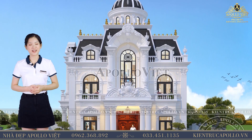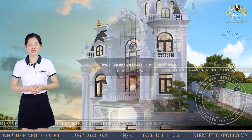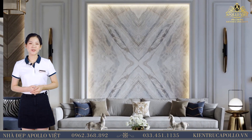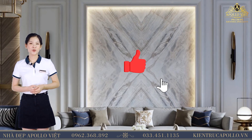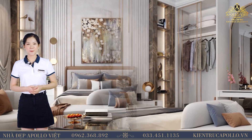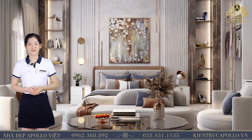Vậy là chúng tôi đã cùng với quý vị khám phá phối cảnh 3D và mặt bằng công năng của mẫu biệt thự Tân Cổ Điển được thiết kế cho gia đình chị Hiền ở Đà Nẵng. Hy vọng sau khi xem video này, quý vị sẽ có thêm nhiều gợi ý để thiết kế cho ngôi nhà của mình. Và đừng quên dành cho nhà đẹp Apollo Việt 1 like và 1 share để giúp chúng tôi có động lực thiết kế nhiều công trình đẹp, những không gian sống sang trọng đẳng cấp hơn nữa. Nhà đẹp Apollo Việt xin kính chúc quý vị sức khỏe và thành công. Cảm ơn quý vị đã quan tâm theo dõi, xin chào và hẹn gặp lại.